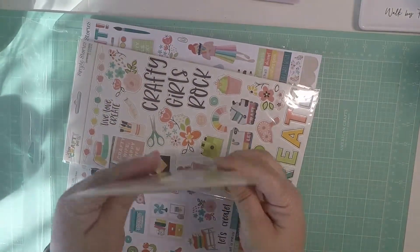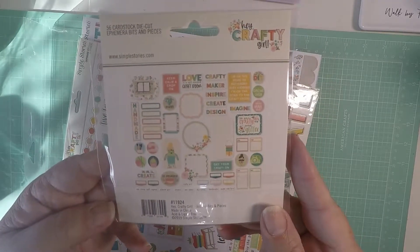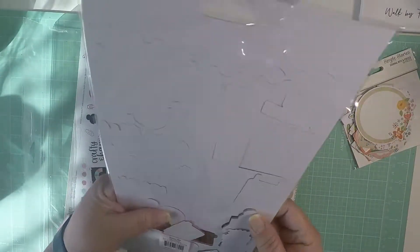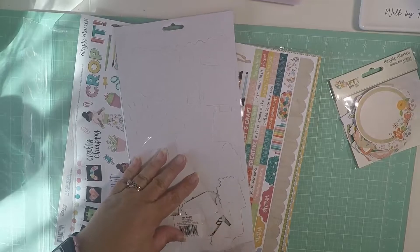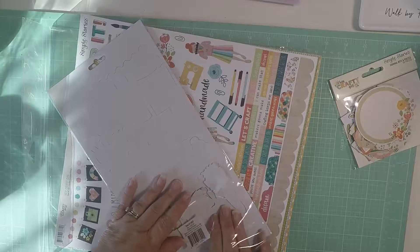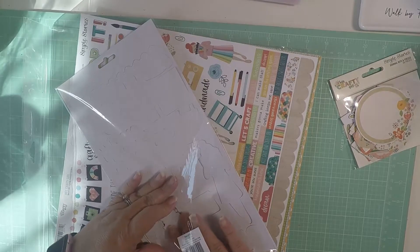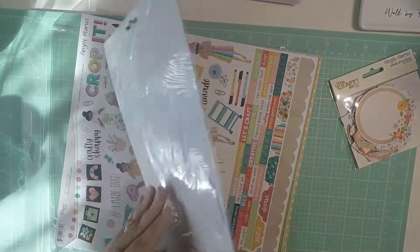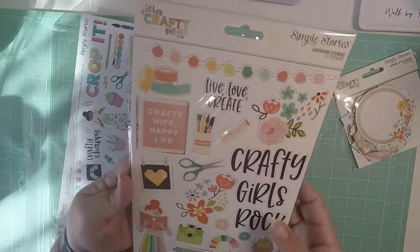So it brings the ephemera, and this is what the ephemera has inside — super cute. And then here are all the chipboard pieces that are falling apart on me. They fall apart because of so much movement; they don't have a backing to them. Let's see — here we go.